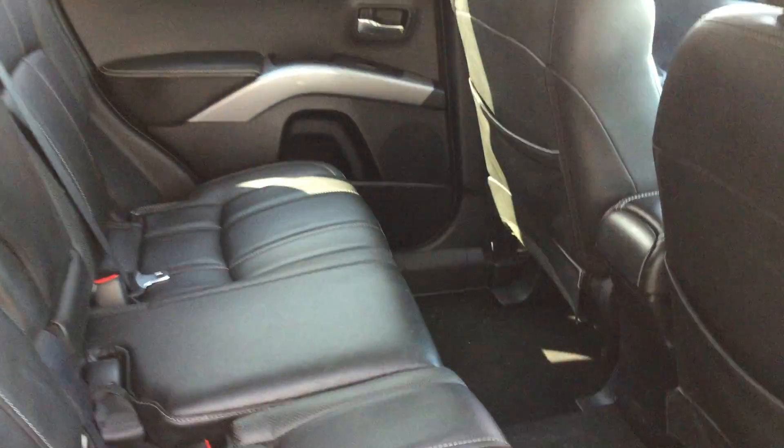In the back there's plenty of rear legroom and plenty of space for rear occupants.